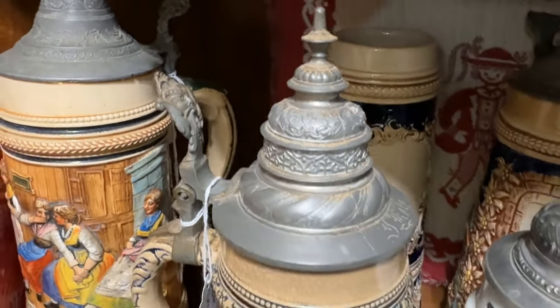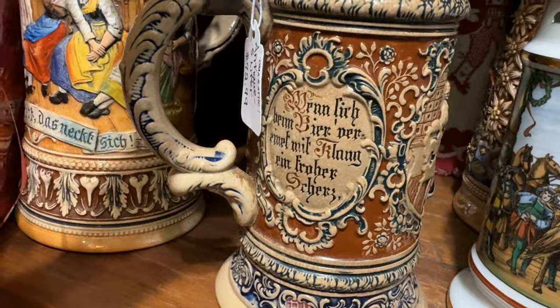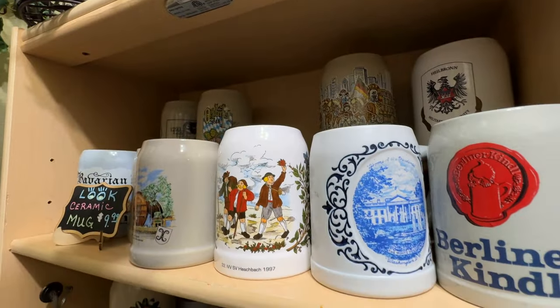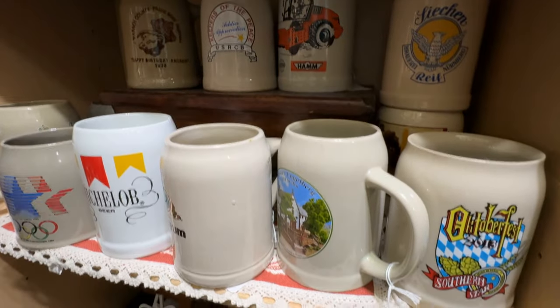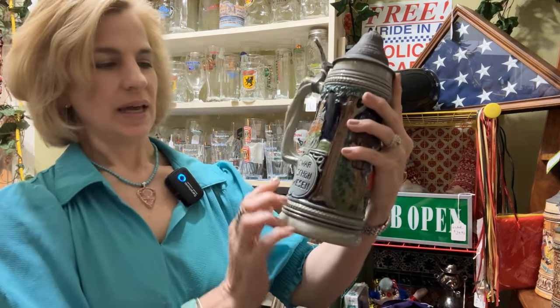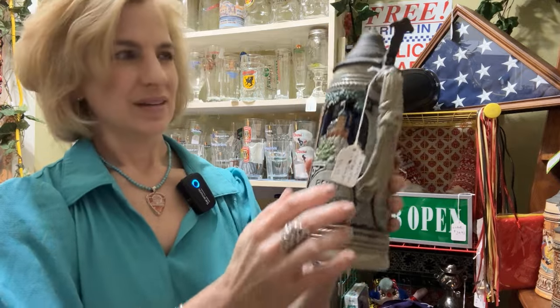There are more beer steins here than I've seen in Germany in one place. The script on this beer stein is Fraktur, which is an older way of writing — 'Die erste Probe' means the first practice. And this one is truly an antique. Some of these are promotional items from beer companies — there's the Hofbräuhaus in Munich, Oktoberfest. This stein was made in western Germany, which means it was probably from the 50s or 60s, because later you would see 'west' instead of 'western.' It's a nice size and you could even use this for a floral arrangement.